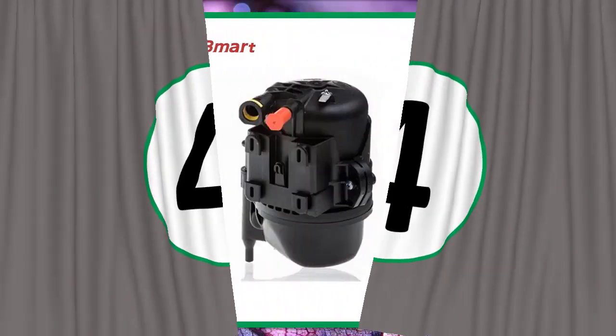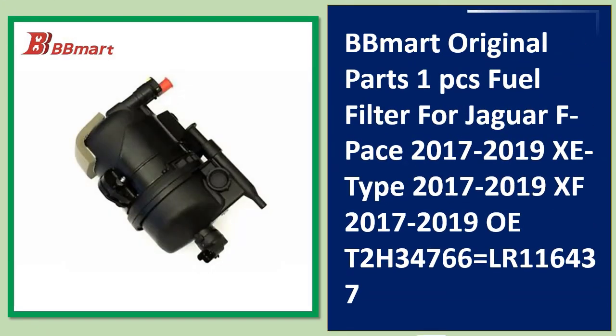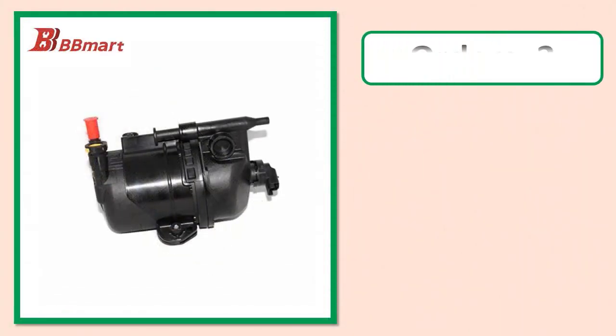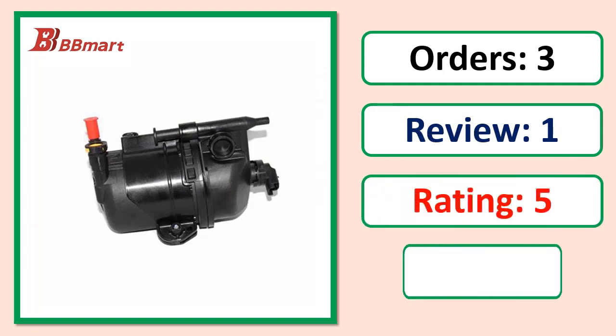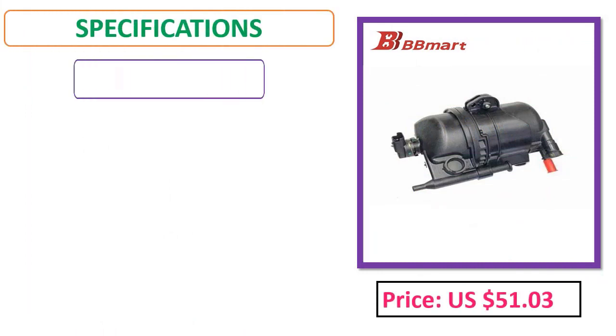Number 4: Bmart original parts, one piece fuel filter for Jaguar F-Pace 2017–2019, XE 2017–2019, and XF 2017. Orders, review rating, and price specifications listed.